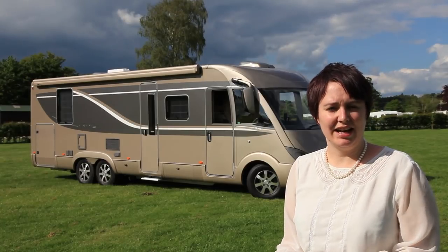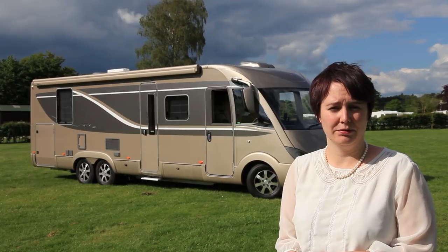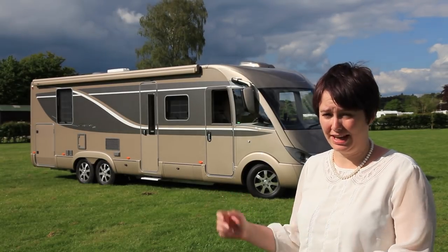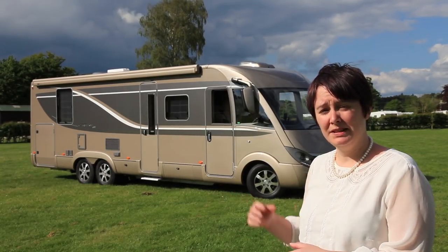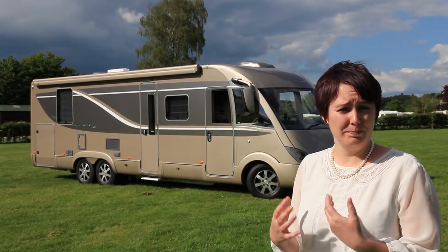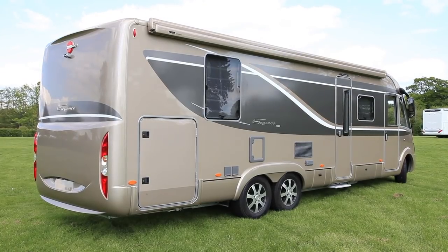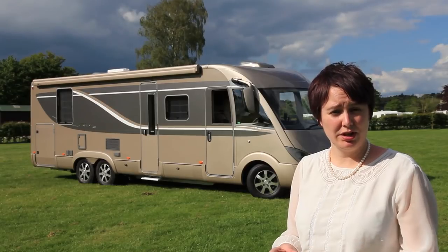The Bursner Elegance i890G starts at just over £96,000, however this one has plenty of options taking it well above the £100,000 mark. The metallic paint is an £1,800 option. It's based on the Fiat Ducato 3-litre engine and it's 9 metres long — hence the tag axle. Let me show you inside.